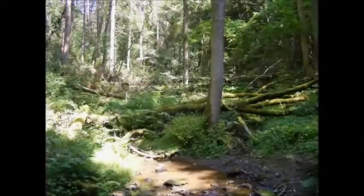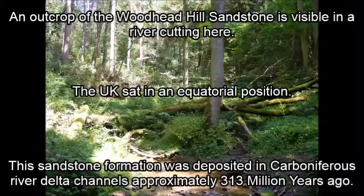This is location 3. The view across the main stream allows you to see a cutting through the Woodhead Hill sandstone. This is a Carboniferous age rock deposited around 313 million years ago. At this time Britain was in an equatorial position and river deltas ran across this part of the country. The material that makes up the rocks of the Woodhead Hill sandstone were deposited in delta channels.